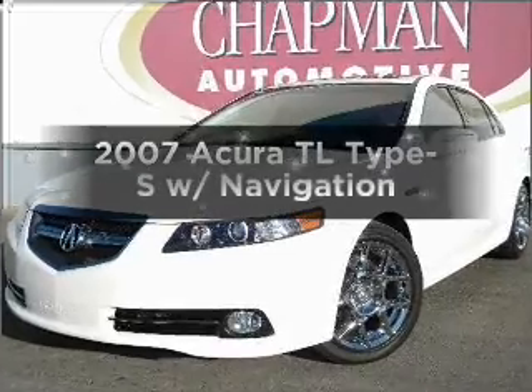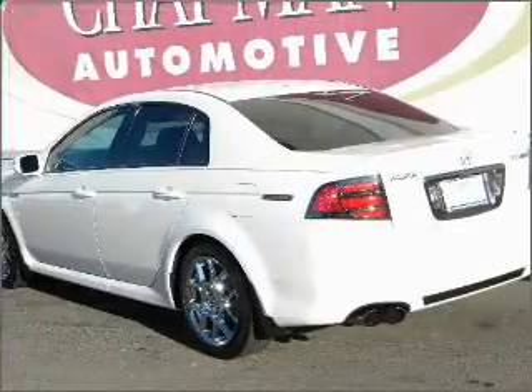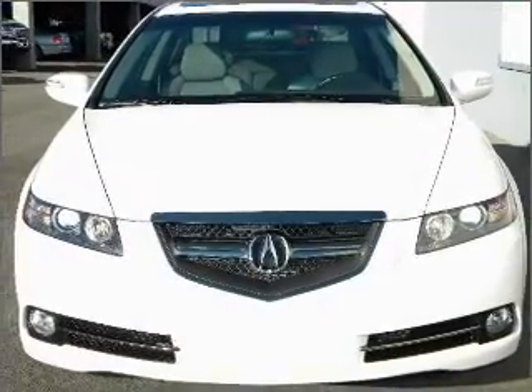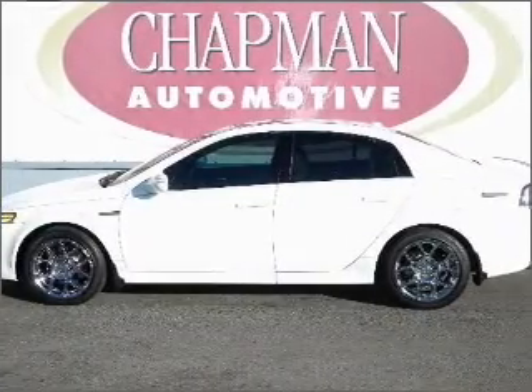Get noticed in this 2007 Acura TL. Travel the roads in style and comfort in this great vehicle, with a reliable 6-cylinder engine connected to a smooth-shifting 5-speed automatic transmission. Navigation is included to help you get to your destination with ease.